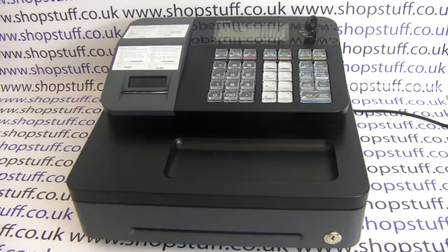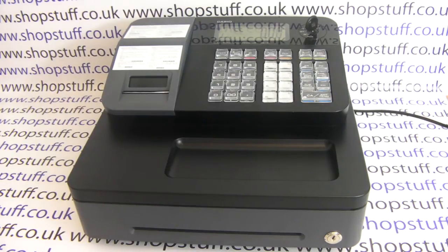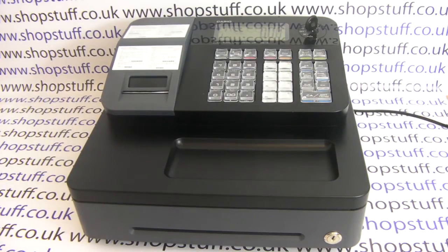For more information on the Casio SE-G1 cash register and other cash registers supplied by Shopstuff, please visit shopstuff.co.uk.